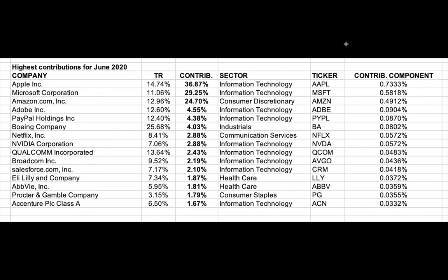The better way to know how stocks are doing is to look at RSP, which is the equal-weighted S&P 500, where every company has a contribution of 0.02% — you just multiply that times 500.